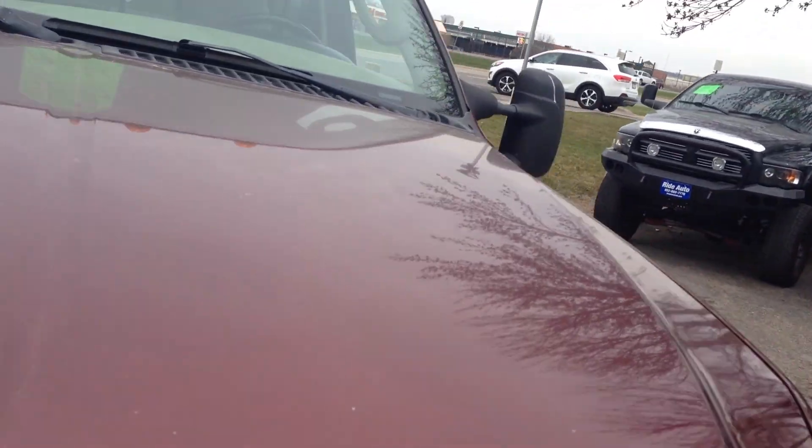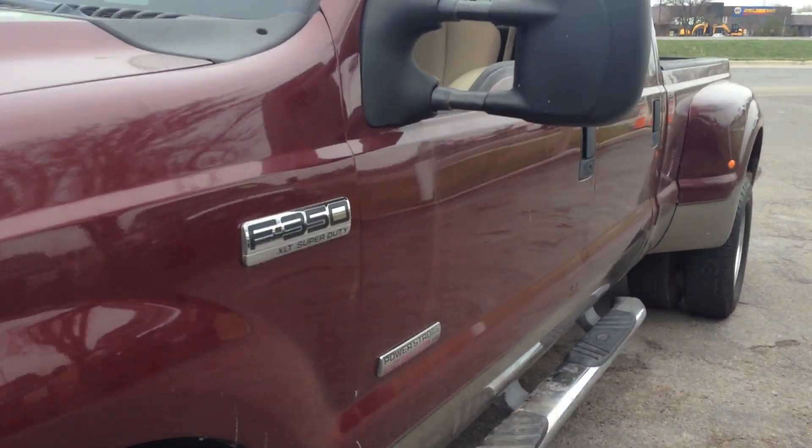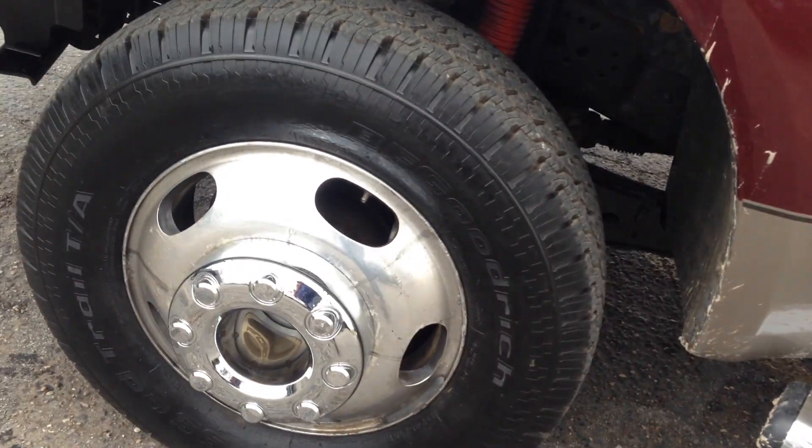There's no hail, rust-free truck out of Texas. BFGoodrich tires.